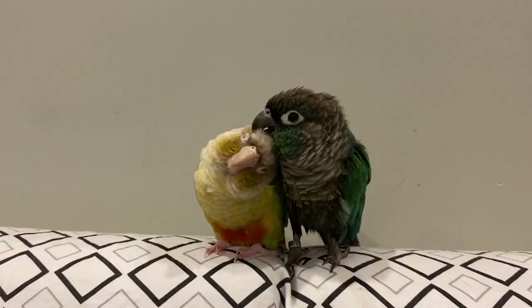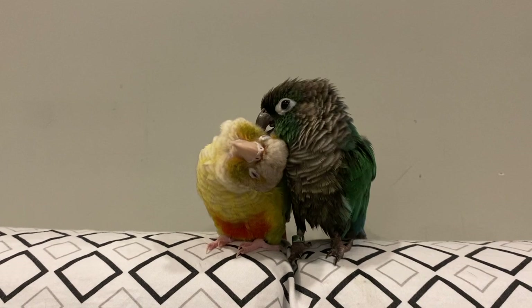Hey guys! Welcome or welcome back to Flying Fids. For today's video, I wanted to share 15 Parrot Owner Life Hacks, so let's jump into it.